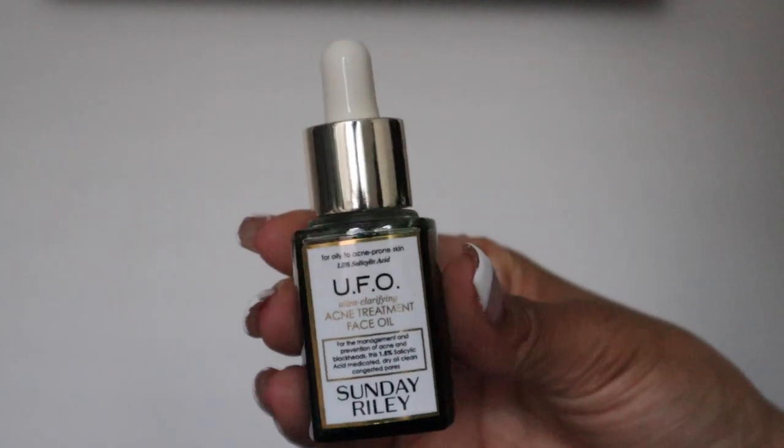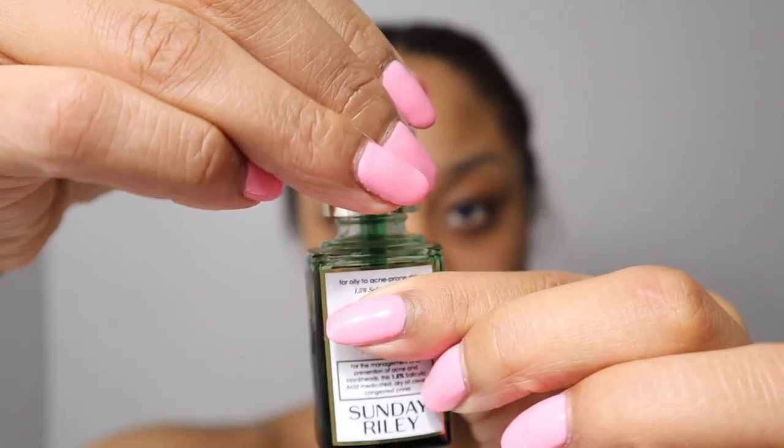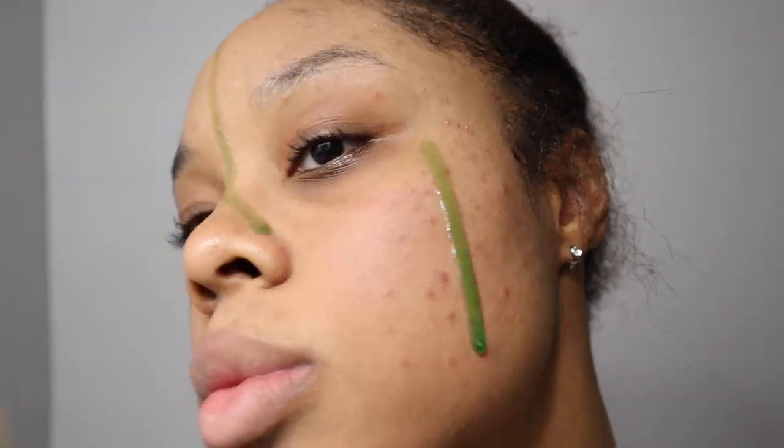The first week of trying out Sunday Riley, since I was on my PMDD week, I interchanged the UFO oil and the CEO Glow oil — UFO at night and CEO in the morning. I used it because I was getting lots of acne and the UFO oil is their salicylic oil. It's so eye-catching — it's green, it's pretty, it has an interesting smell, kind of like a tea tree type smell. It's honestly pretty innovative because when you think of salicylic acid, especially with dry sensitive skin, you think drying, you think the Sahara desert.